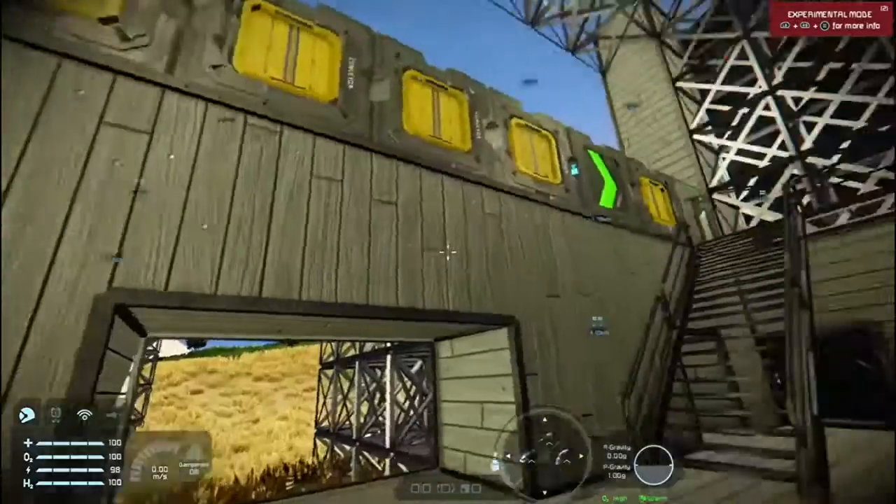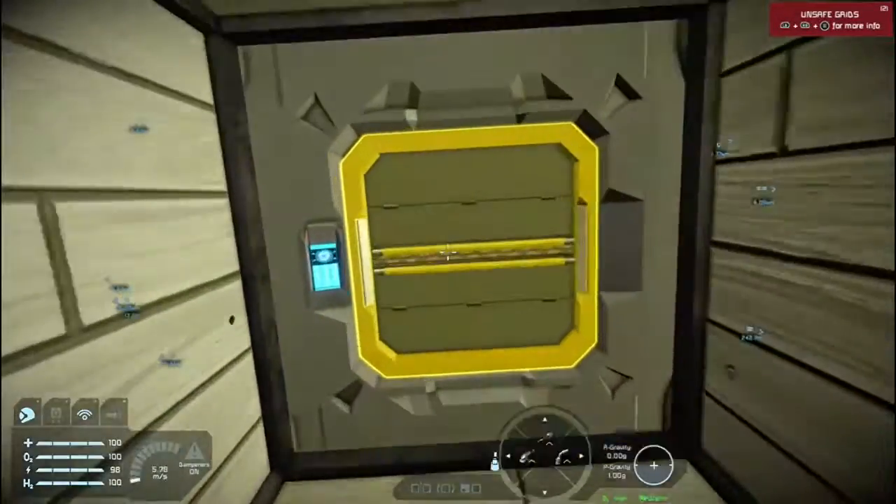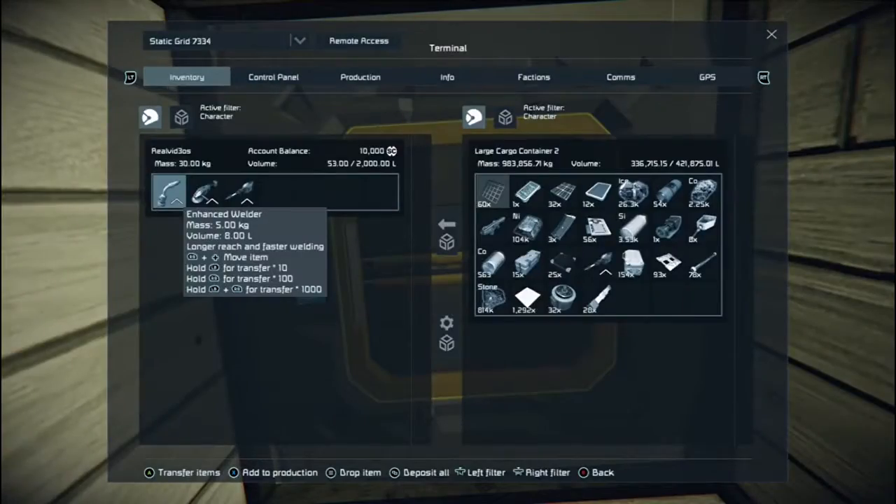We have got some of the walls closed in now. This is our access to our large storage, which is quite nice, to be honest.